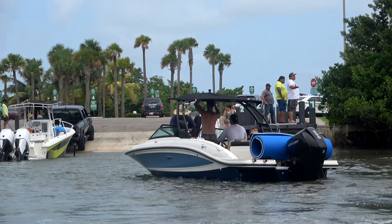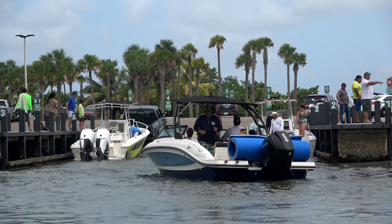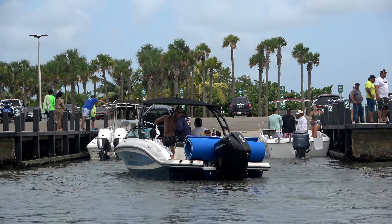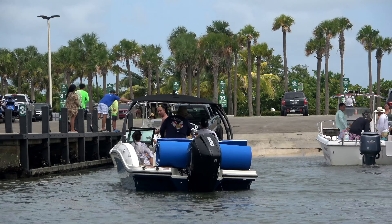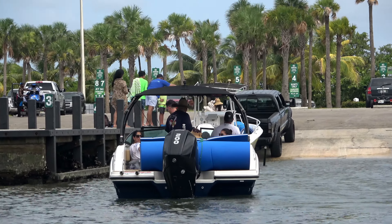Here comes our first crew of the day on approach. Nice angle, good speed. Overall they look pretty solid on this approach. Cap kind of kicks the stern around, trying to bring him back closer to level with the docks.